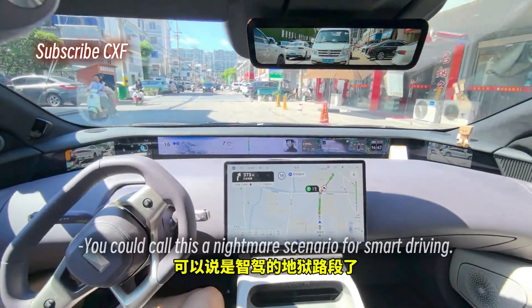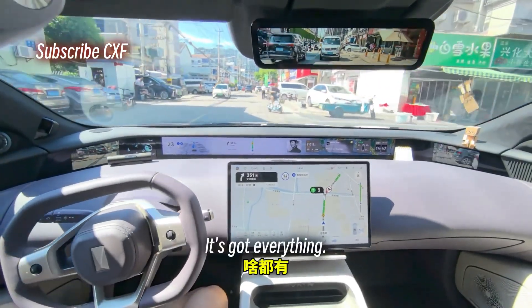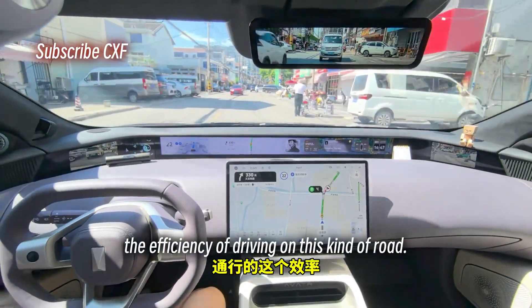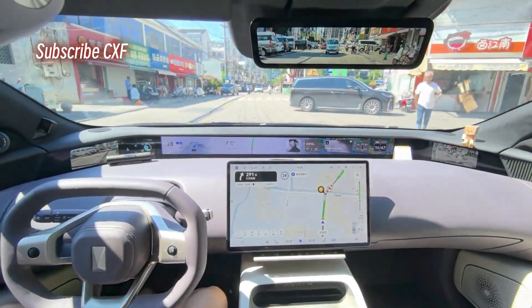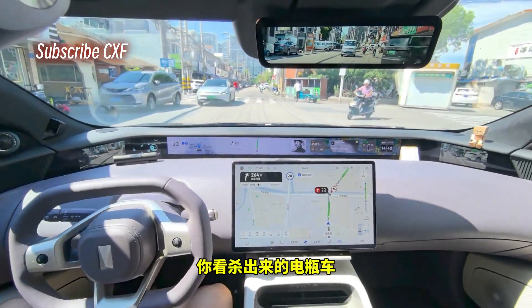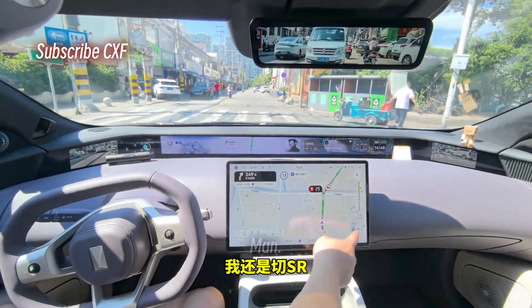You could call this a nightmare scenario for smart driving — a chaotic road with everything. The efficiency on this kind of road has really improved immensely. There's an e-bike darting out, a car on the left encroaching, a bike on the right — I'm switching to SR view.